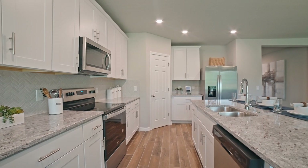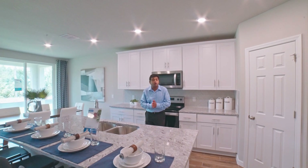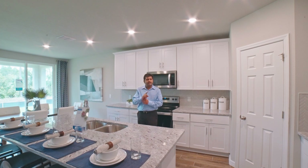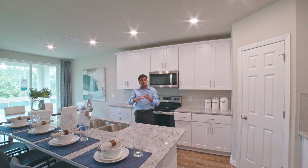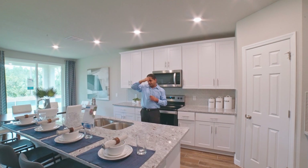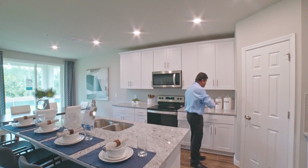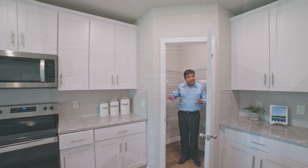I also did another model in the same community with the same builder around the same price — it was four bedrooms, two and a half bathrooms, 2,288 square feet, two story with a master downstairs and a loft. If that's something you're looking for, make sure you check out the description or the card. I'm going to go ahead and post it. So you have this really nice package over here, plus a really nice little pantry area.